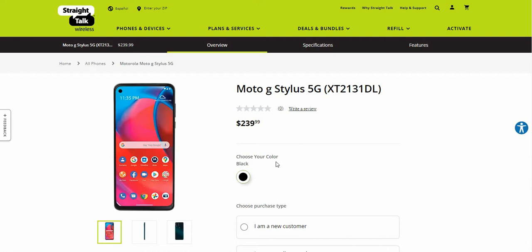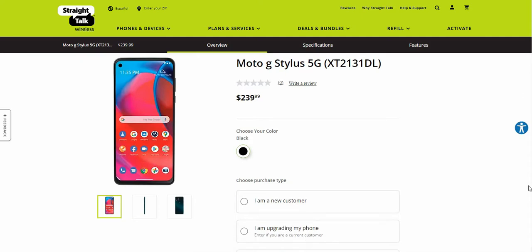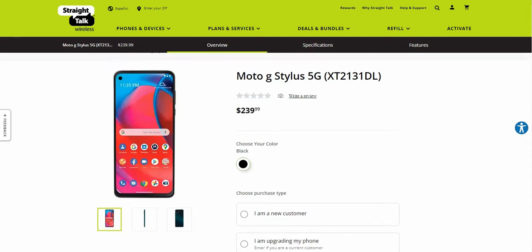So yeah, this is the Moto G Stylus with 5G. It kind of looks like the Moto G Stylus 2021 version, but like I said, this one has 5G on it.